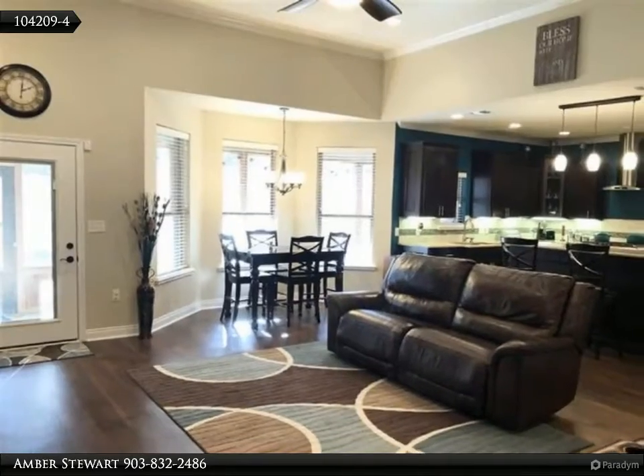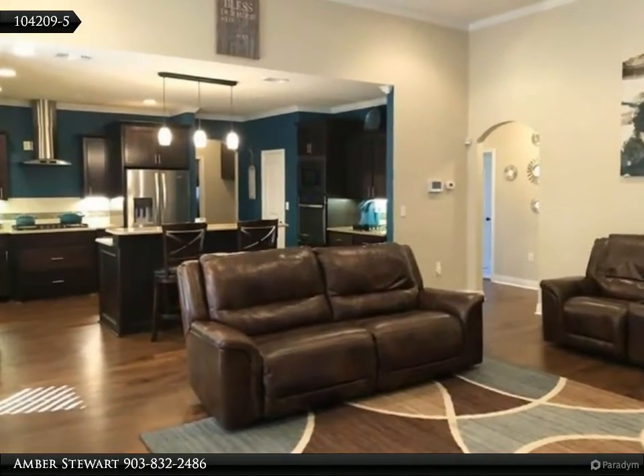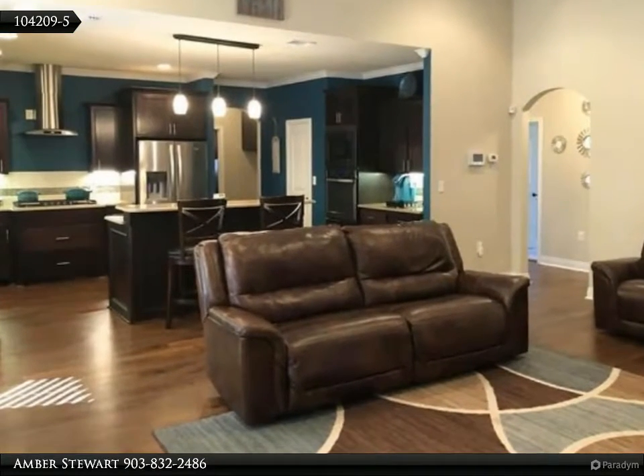In addition to two other bedrooms, there is a large game room with outside access, built-in cabinets, and a wet bar.